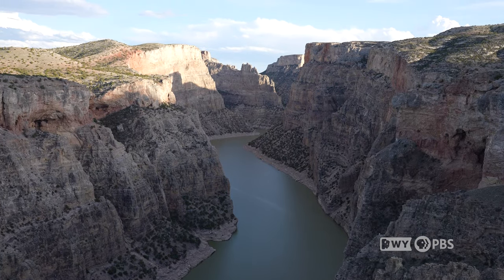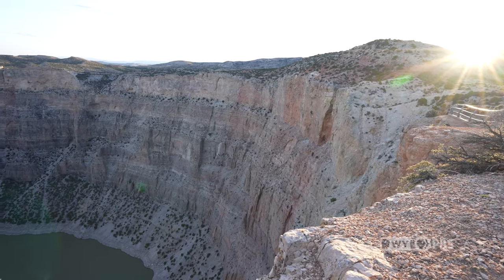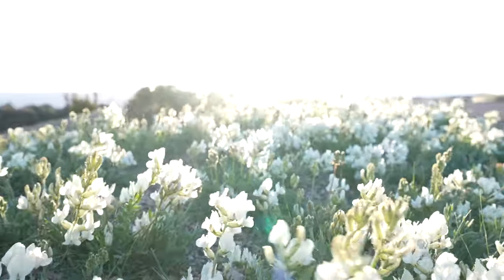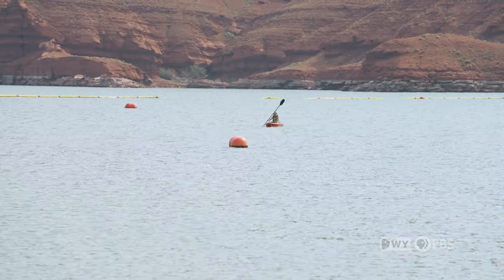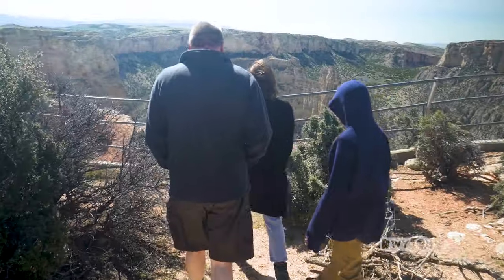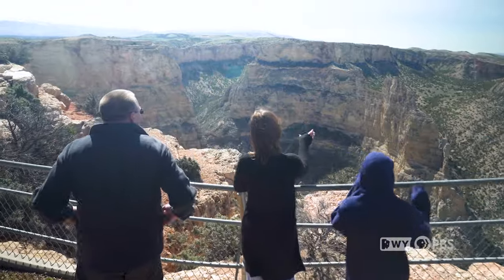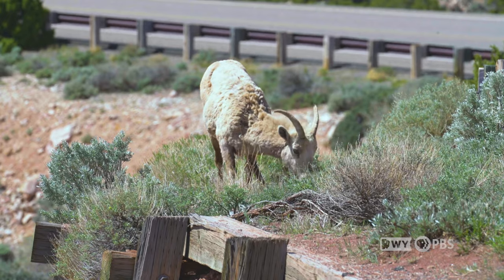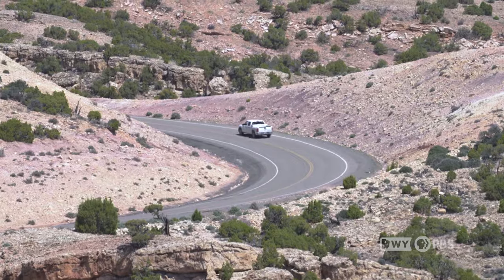Straddling the border between Wyoming and Montana, Bighorn Canyon National Recreation Area is a quiet and sometimes overlooked destination. Though most patrons visit the park for its boating opportunities, the intrepid visitor exploring the canyon rim is rewarded with stunning views, historical discovery, and memorable day hikes. Park rangers David Moore and Christy Fleming take us on a tour and show us the wonders of Bighorn Canyon.